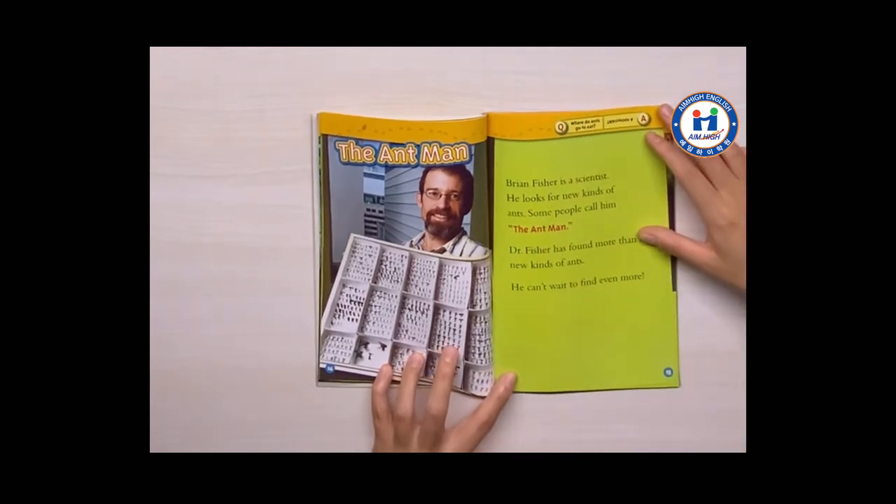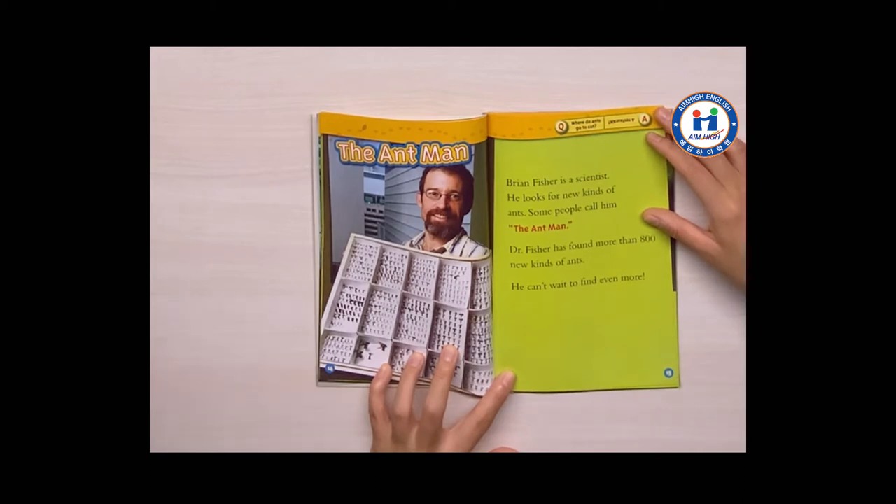The ant man. Brian Fisher is a scientist. He looks for new kinds of ants. Some people call him the ant man. Dr. Fisher has found more than 800 new kinds of ants. He can't wait to find even more.